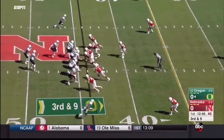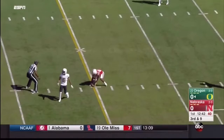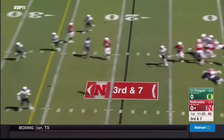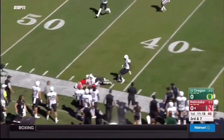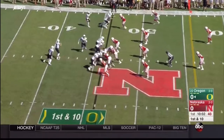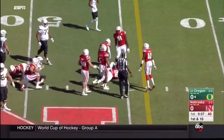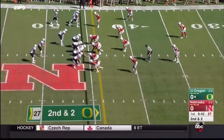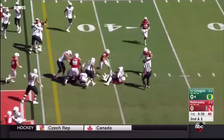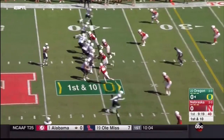Nelson picks up the blitz. Prukop over the middle — incomplete. Down the sideline, almost hauled in with one hand by Westerkamp. Freeman breaks a tackle and muscles his way forward. There he is again, barrels his way for a first and 10 for Oregon.